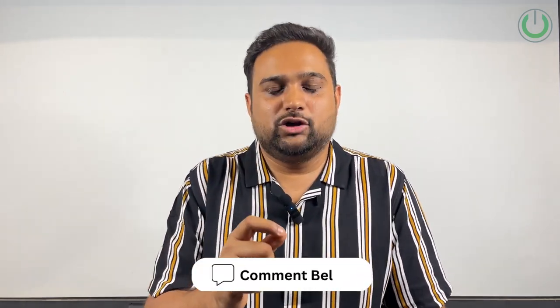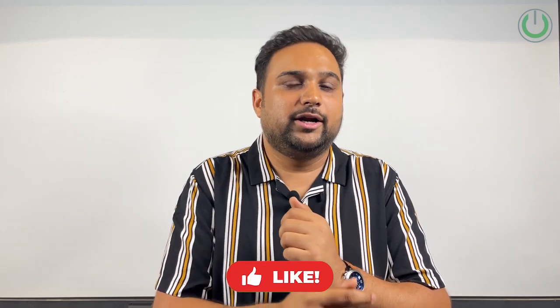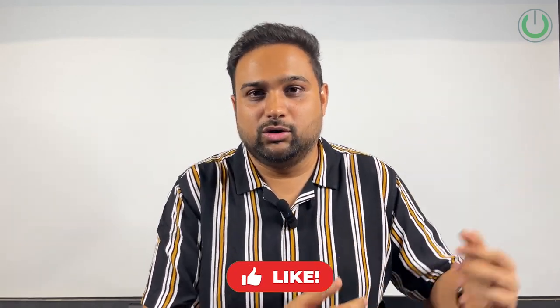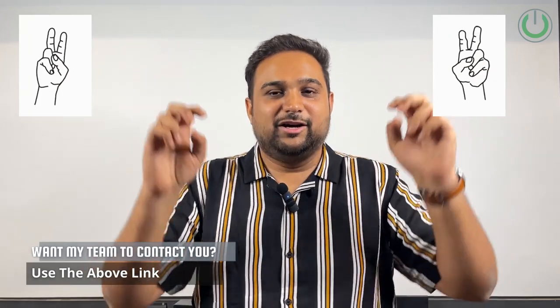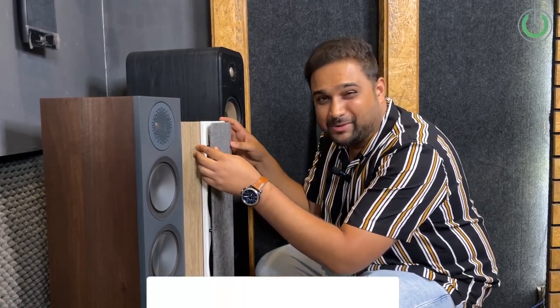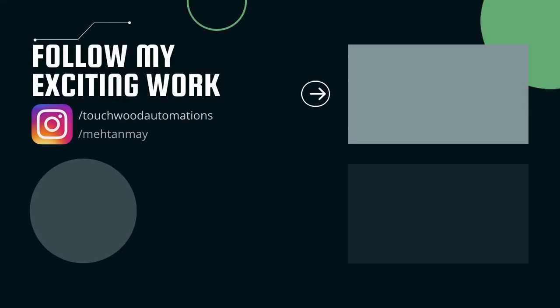Apart from that, if you have experienced any of these speaker packages, do share your views in the comments below. If you found value in this video, hit the like button so YouTube can share it with more relevant audiences who are confused about home theaters. And as they say, putting screws on a grill is very difficult — but pressing the subscribe button is not, so press it quickly. Thank you so much and see you in the next video, bye-bye.